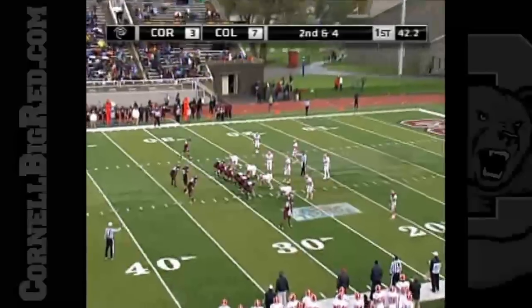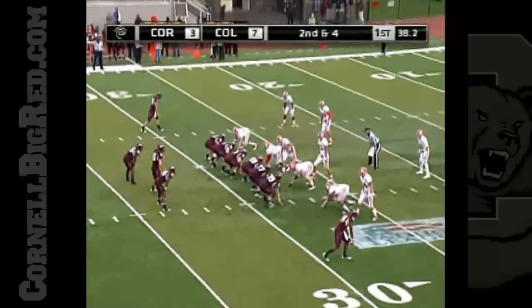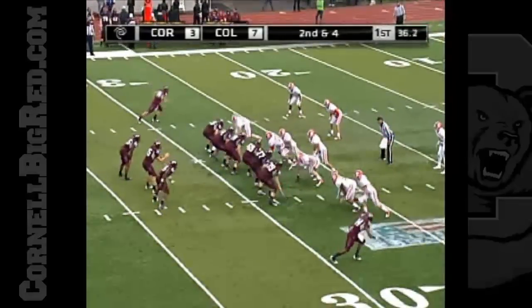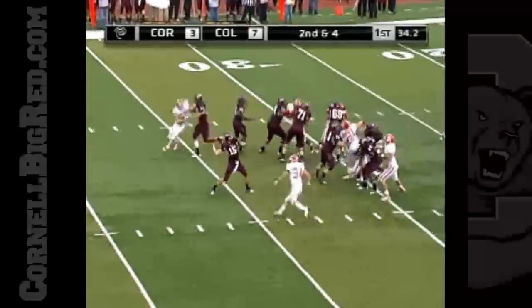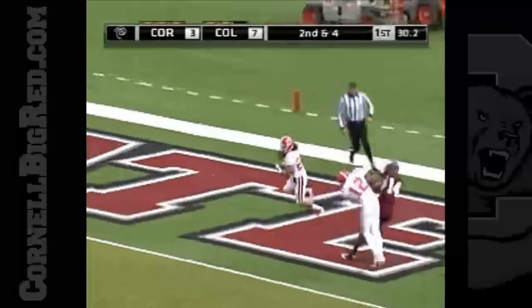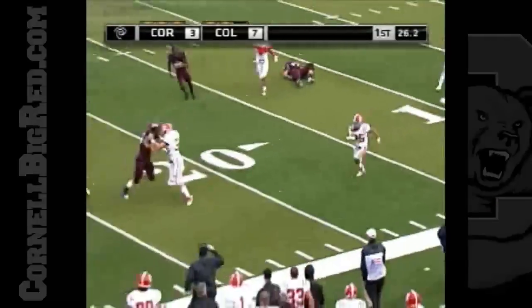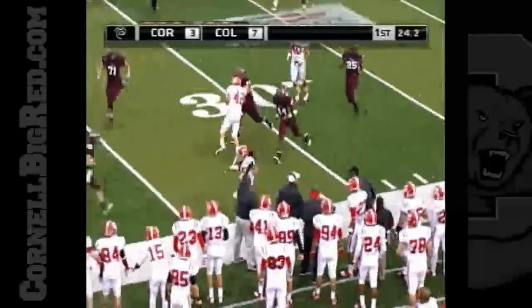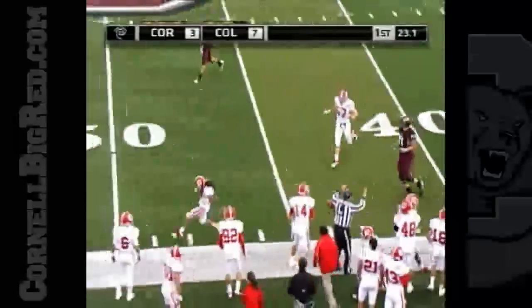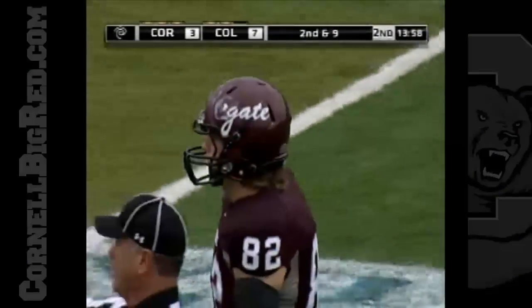Second down and four. McCord remains in, Zahn Lewis as well. Hasenberg to throw, going for it all for Imputu, and it's intercepted in the end zone. The pick for Booker Tandy, and he had some room tightroping down the sideline. Second interception of the day.